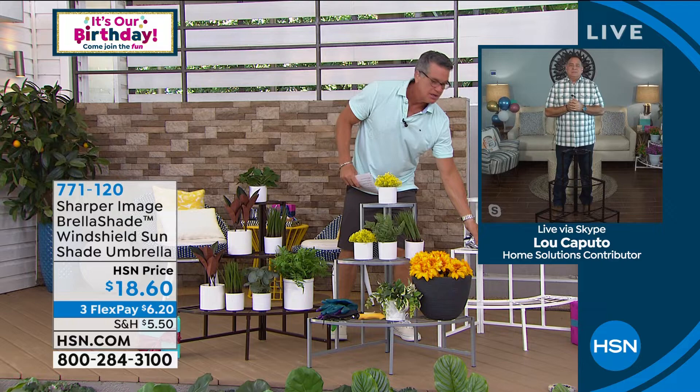Congratulations — did we sell it out? Our windshield screen is sold out. We will bring it back. Lou, we'll see you in a few minutes — we're going to step away for a sec. We've got great stuff still coming. Be right back after this break.